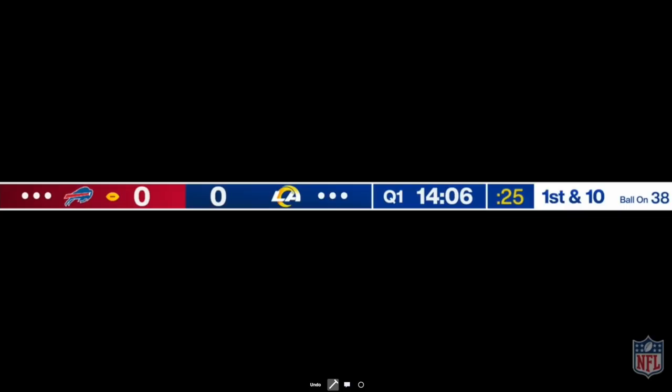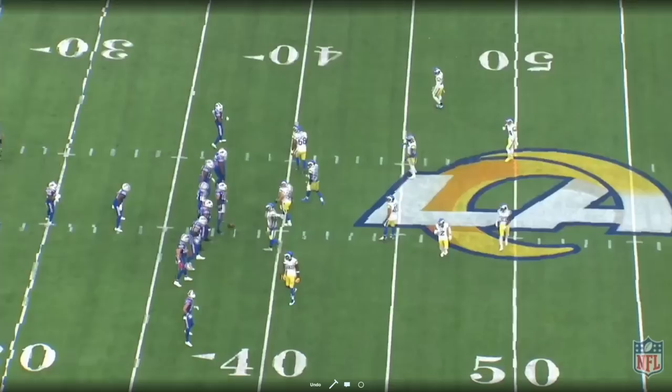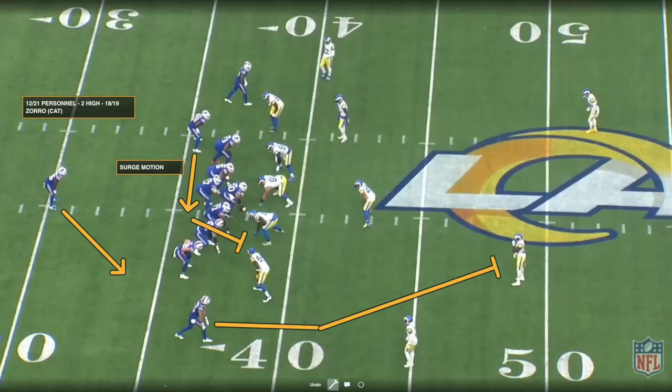Let's take a look at some of these Shanahan principles that we saw in film from Aaron Cromer and offensive coordinator Ken Dorsey. First and 10 situation, top of the first quarter, first drive for the Bills. They're going to run 18-19 Zorro with a cat call. They come out in 21 personnel — or 12 personnel, however you want to declare Reggie Gallium. They align in a two-by-two set and they run Zorro.